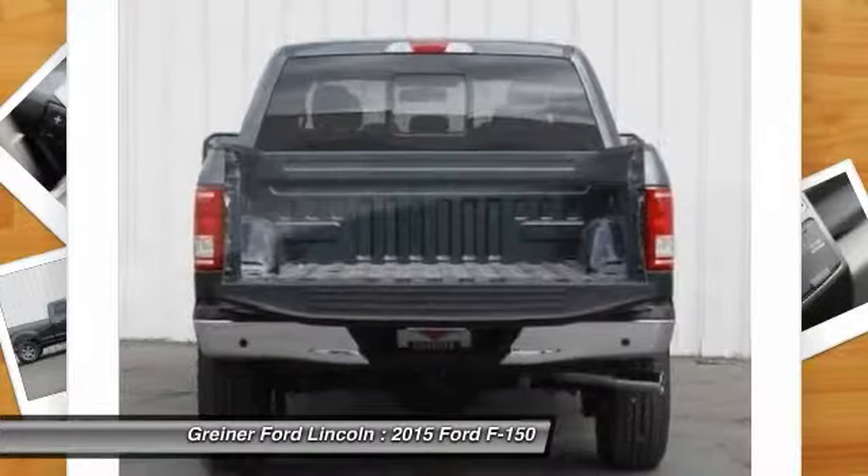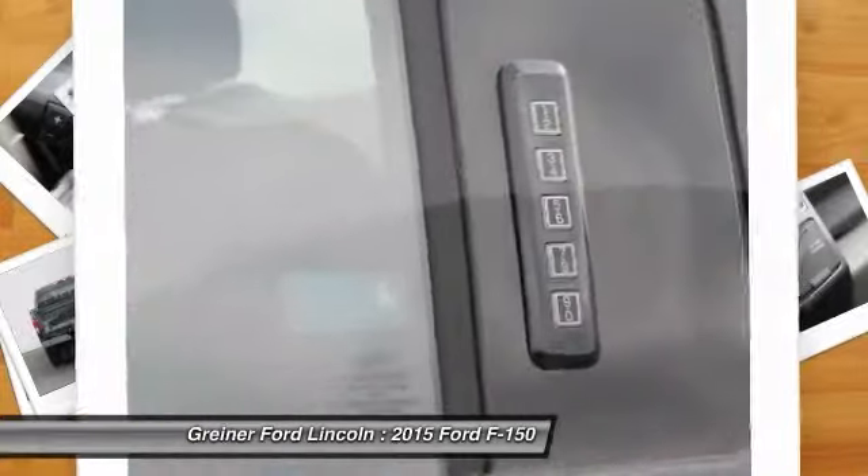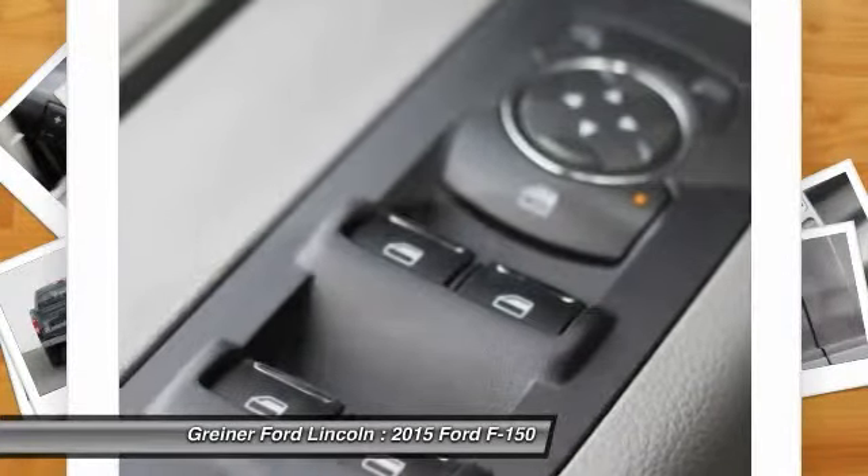Tachometer, tilt steering wheel, passenger vanity mirror, low tire pressure warning. Take this vehicle for a spin and see why so many shoppers are now proud owners.